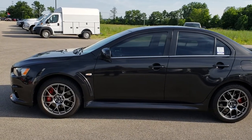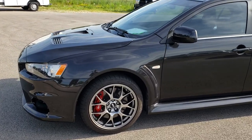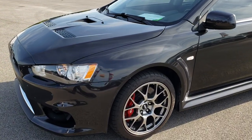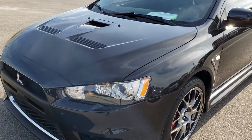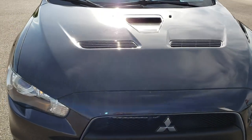This is stock number 9621. We are here at Summit Automotive in Fond du Lac, Wisconsin, your new and used sports car headquarters. Today we are checking out this super clean 2013 Mitsubishi Evo.